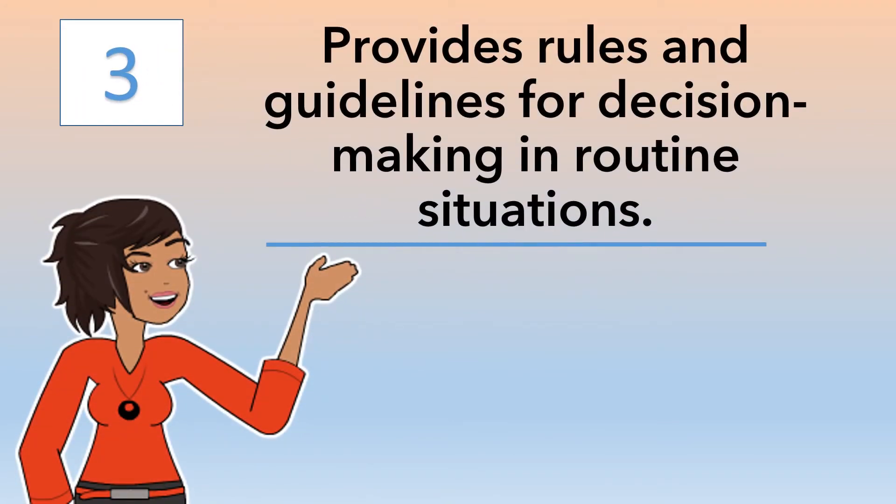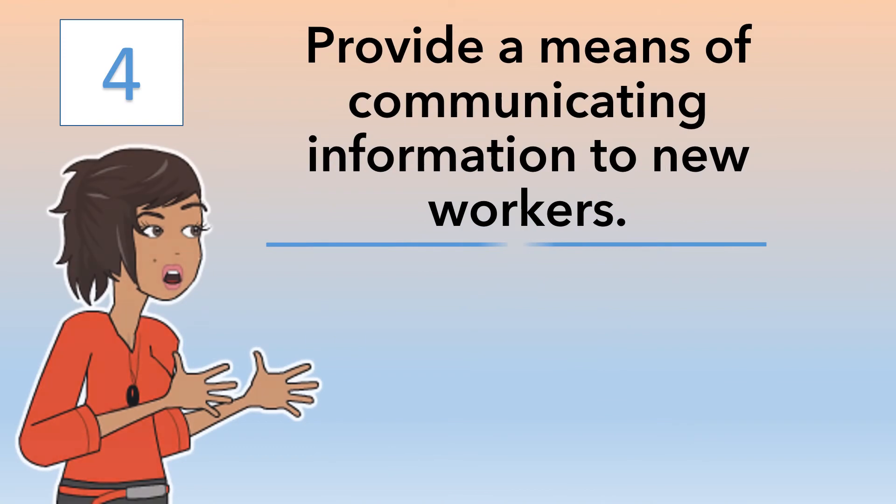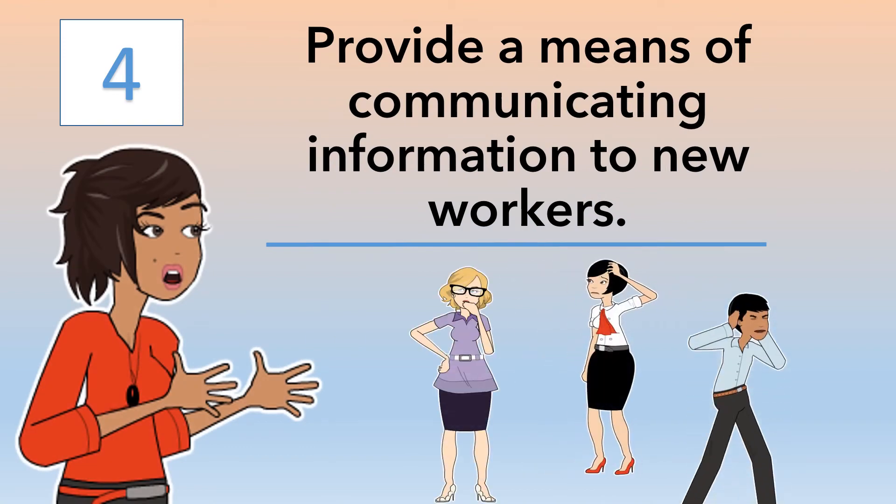Thirdly, policies provide rules and guidelines for decision-making in routine situations. Company policies also provide a means of communicating information to new workers.